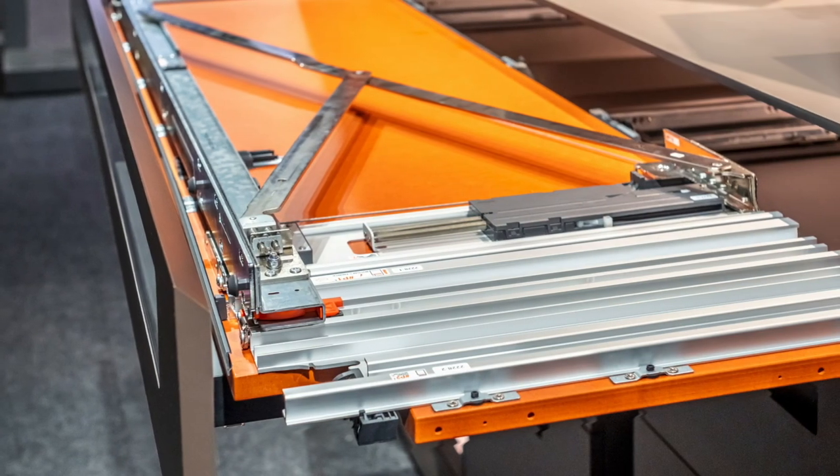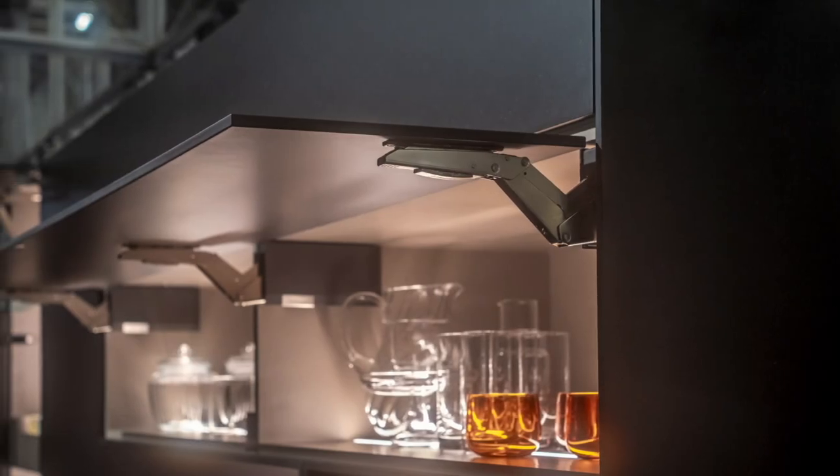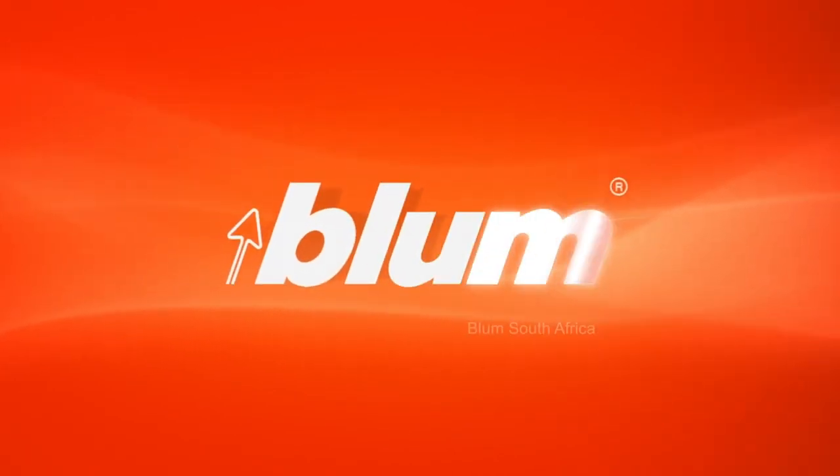Bloom continues to be the go-to choice for architects and interior designers when specifying for all living spaces in homes. Experience the exciting launch of Mylegra Box and our innovative Revego pocket system. Don't miss the opportunity to immerse yourself in the world of Bloom at Decorex.